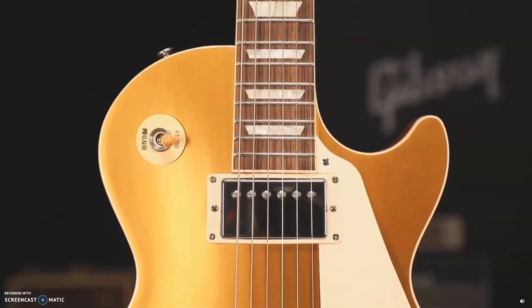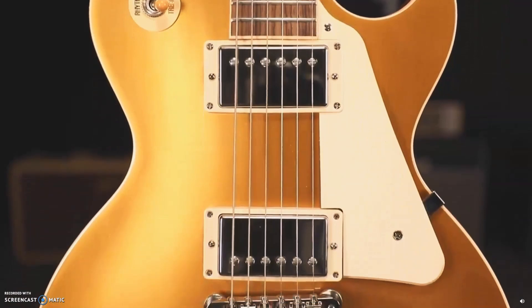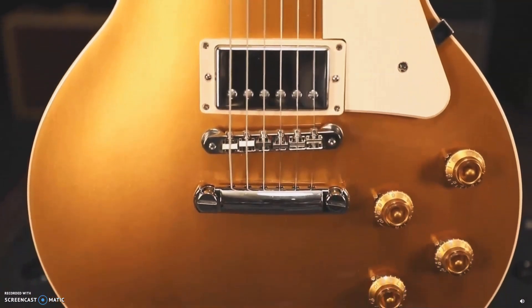First, the one I got in my hands — the big daddy of them all, the Les Paul. This single cutaway carved maple top design originally came out in 1952 and is iconic to rock and roll as the name that it bears on the headstock.